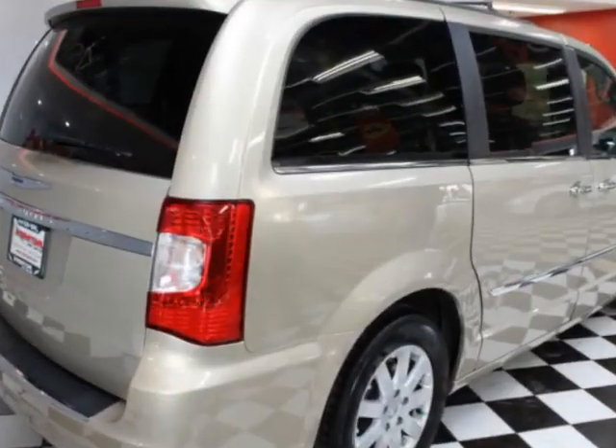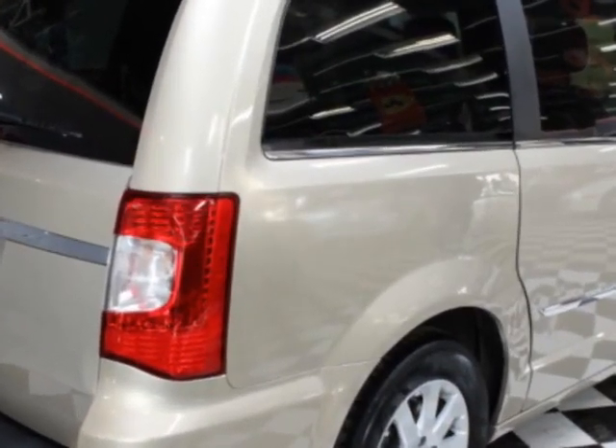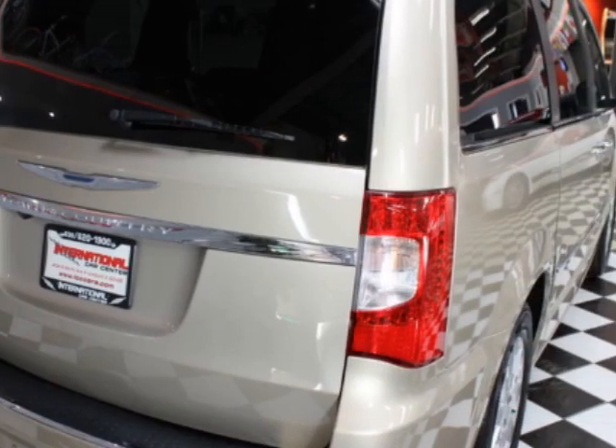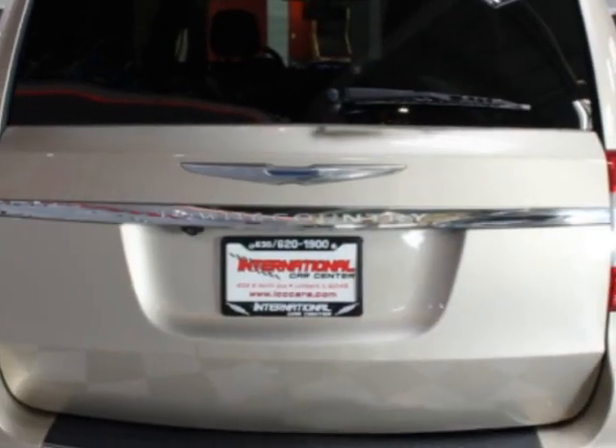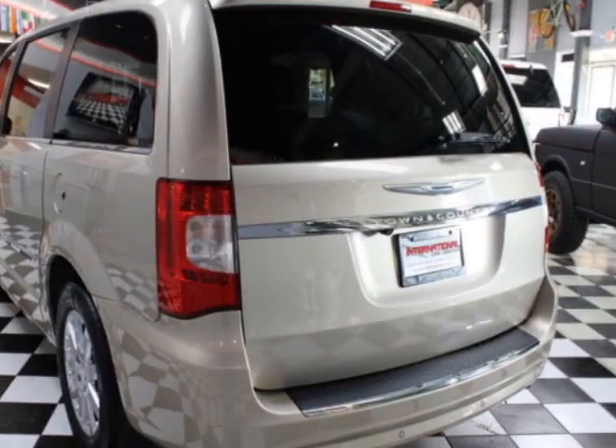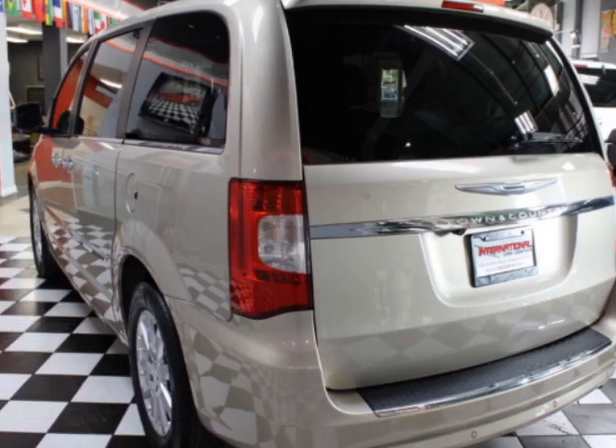This Town & Country boasts a 3.6-liter engine and has a 6-speed automatic transmission. Additional options for this vehicle include Power Driver Seat, Auxiliary Audio Input, Climate Control, and Driver Airbag.